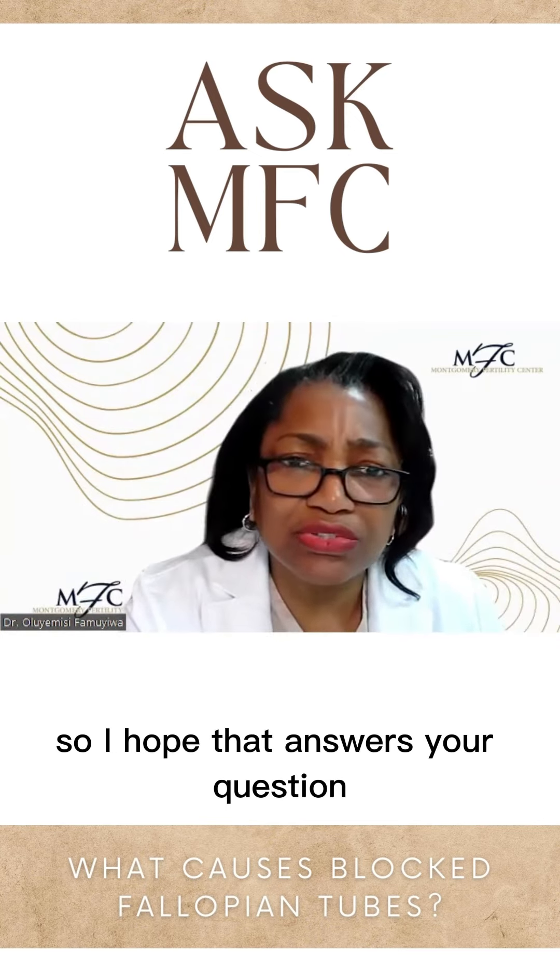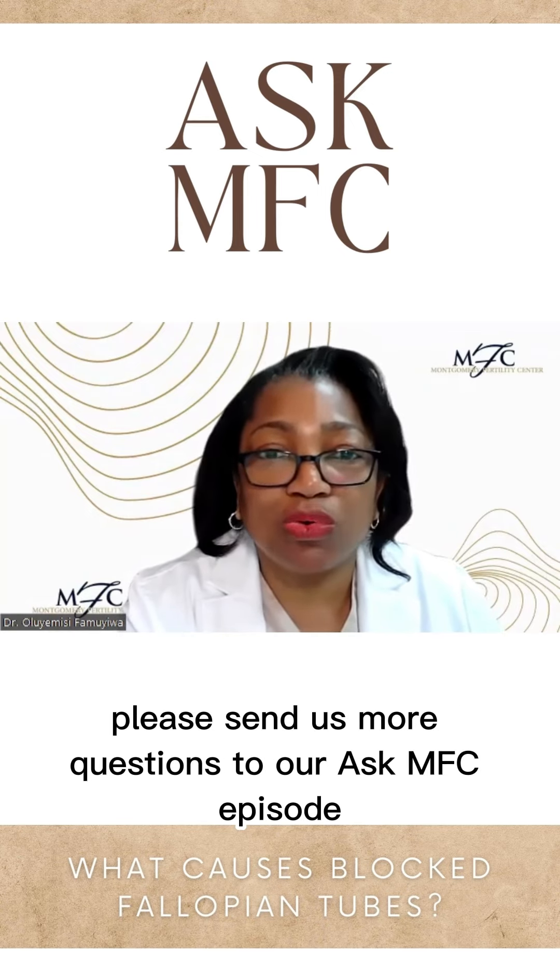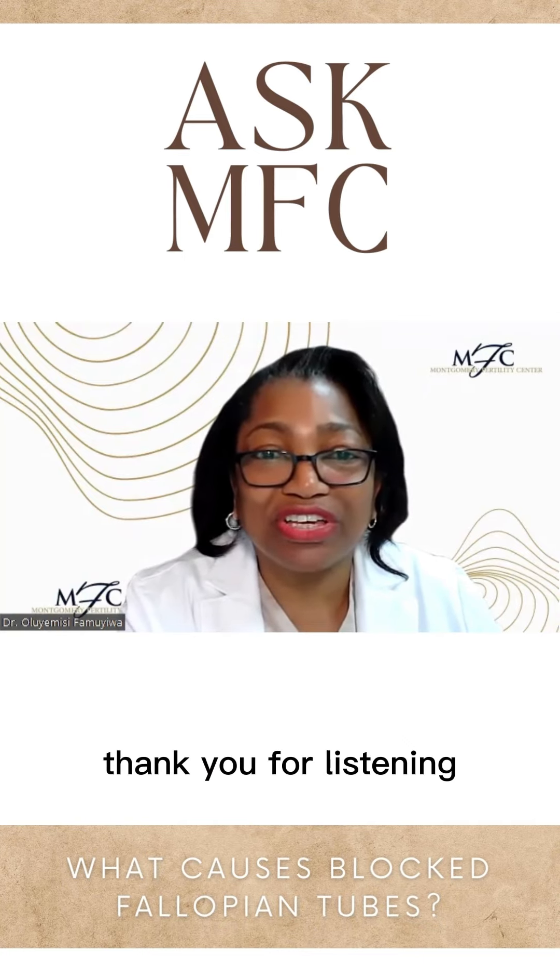So I hope that answers your question. And if you have more, please send us more questions to our Ask MFC episode. Thank you for listening.